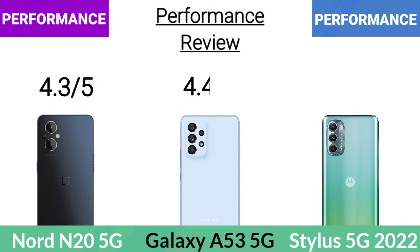With Exynos 1280, the Samsung is better in the performance comparison.